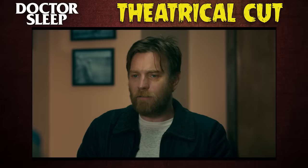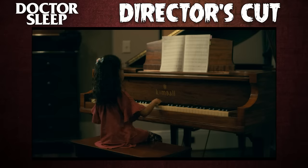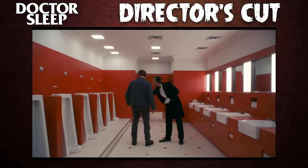While the theatrical version was plenty long itself, running 2 hours and 32 minutes, the director's cut has nearly a full half hour of additional footage, bringing its runtime to a cool 3 hours even. Dr. Sleep is one of my favorite recent horror movies, and in my opinion, the director's cut makes it even better.